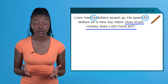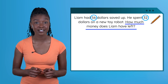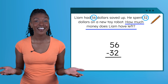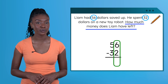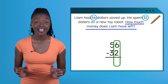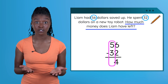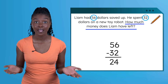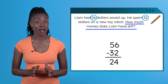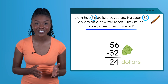When we subtract, we always start with the greater number. In this problem that would be 56, so that goes at the top of our problem written vertically. Let's subtract: 6 minus 2 — we have more on top so there's no need to regroup. 6 minus 2 equals 4, and 5 minus 3 equals 2. Our answer is 24. But let's not forget our label. What are we counting in this problem? Dollars. 24 dollars.